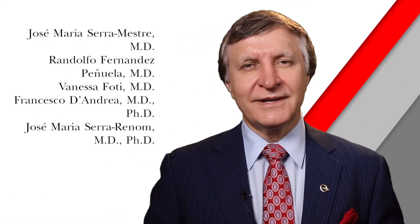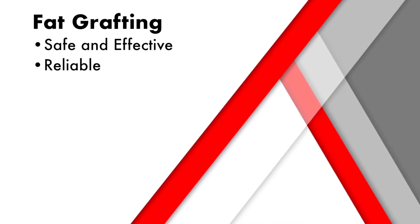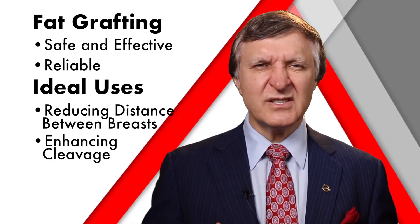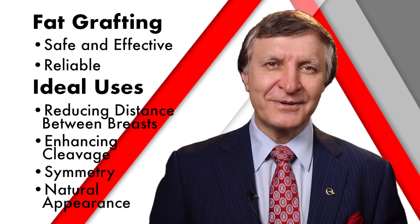These researchers studied the results of fat grafting in both cosmetic and reconstructive breast procedures. What they found was that fat grafting allowed for a safe, effective, and reliable method of not only reducing the distance between the breasts and enhancing cleavage, but also providing more symmetry and natural-appearing breasts in both augmentation and reconstruction.